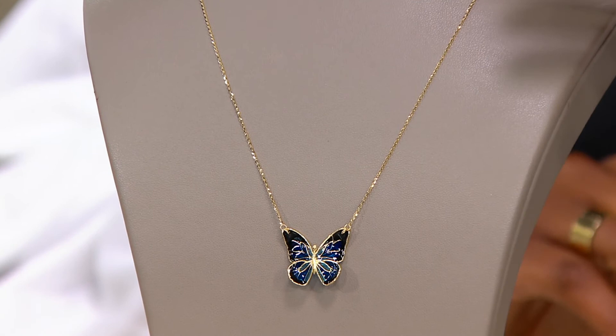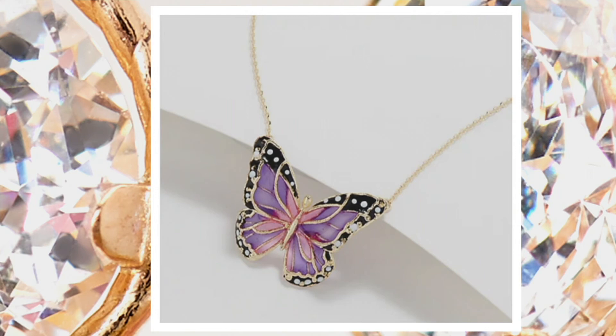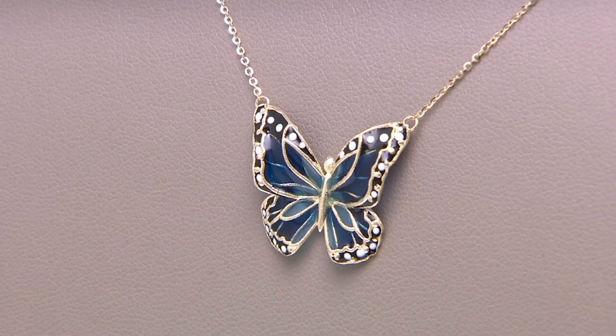J371314 is your item number. Done in 10 karat yellow gold, you've got a delicate chain, so all of the focus is on that enamel butterfly, which is truly the star of the show. The butterfly is just under an inch long, your chain is 18 inches, it's a box chain. Just let us know if you want the blue or the purple. I said it was going to be quick and special, and I feel like we delivered on that.